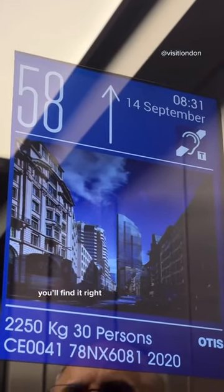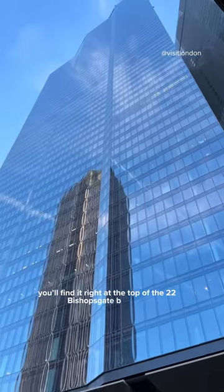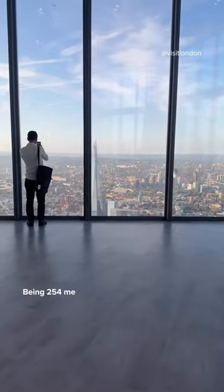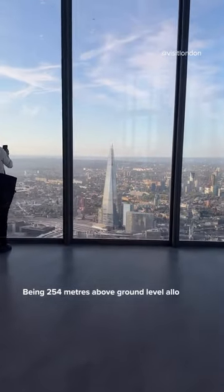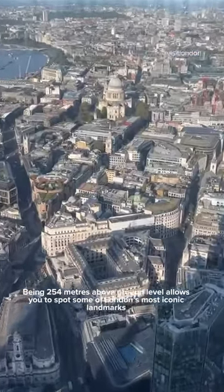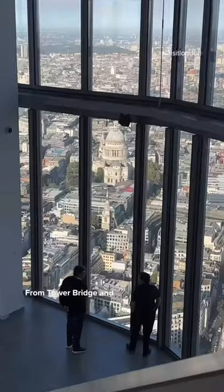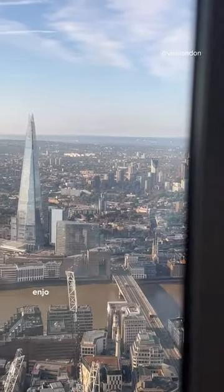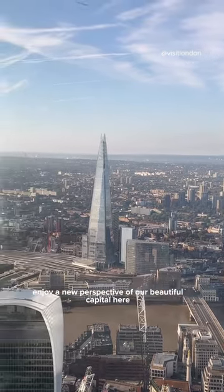You'll find it right at the top of the 22 Bishopsgate building and it's completely free to visit. Being 254 metres above ground level allows you to spot some of London's most iconic landmarks — from Tower Bridge and St Paul's Cathedral to Canary Wharf and the Shard — enjoy a new perspective of our beautiful capital here.